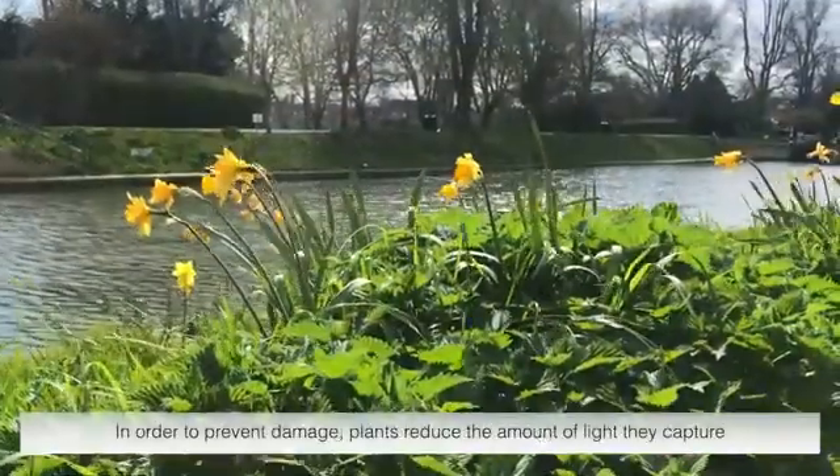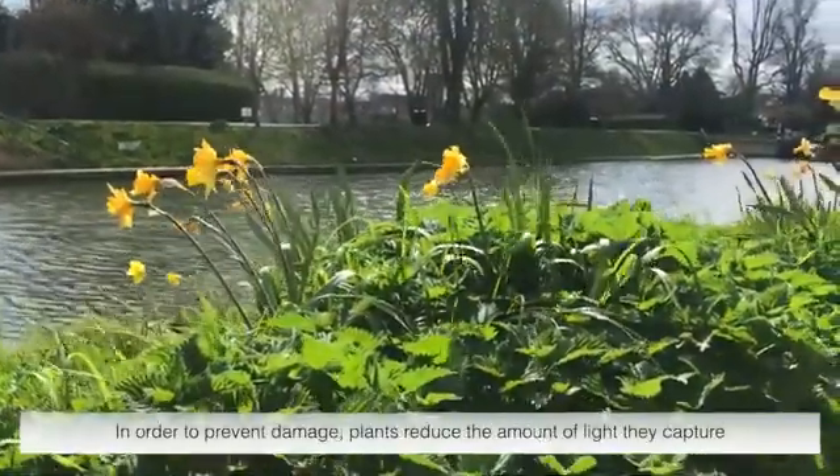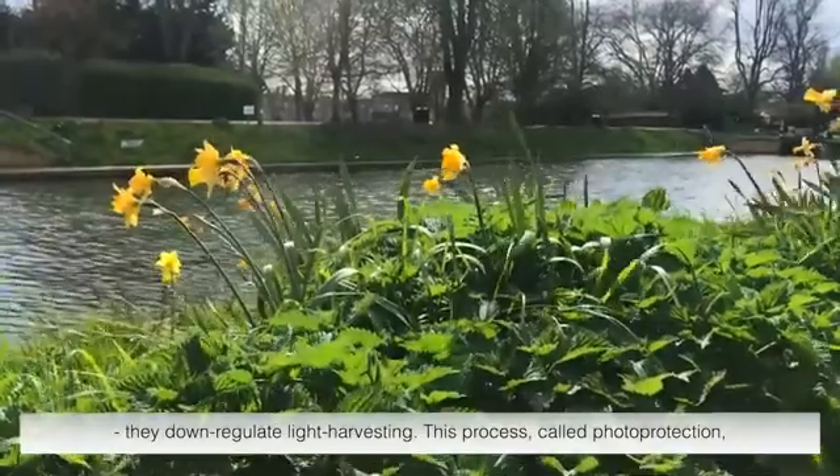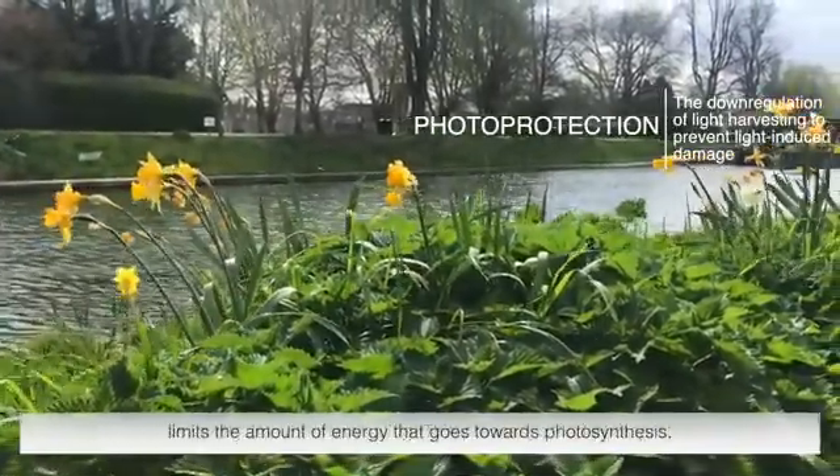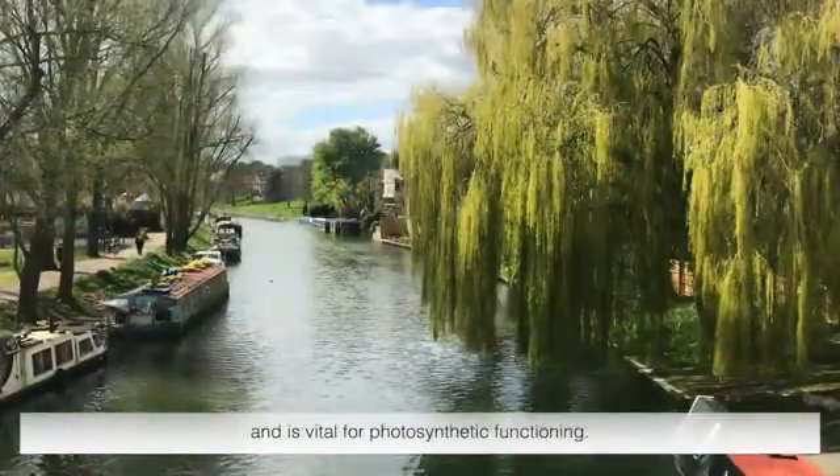In order to prevent damage, plants reduce the amount of light they capture — they down-regulate light harvesting. This process, called photoprotection, limits the amount of energy that goes towards photosynthesis and is vital for photosynthetic functioning.